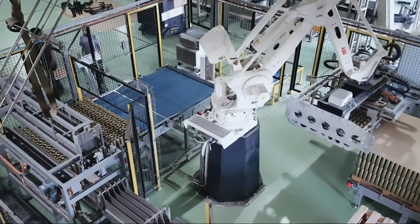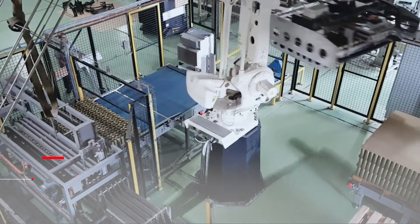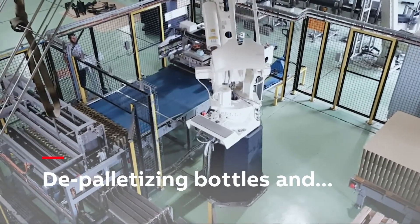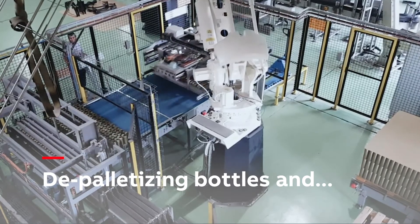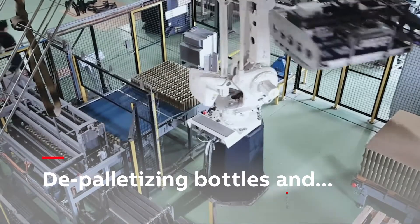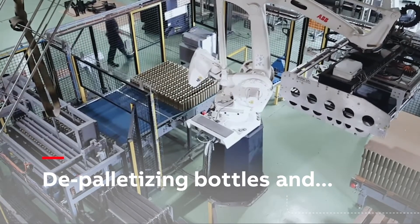The robots, armed with an additional drive controlled using ABB's sync technology, coupled with the robust head design manufactured by Technica, are able to remove interlayered sheets, depalletise complete layers of bottles, and stack empty pallets.